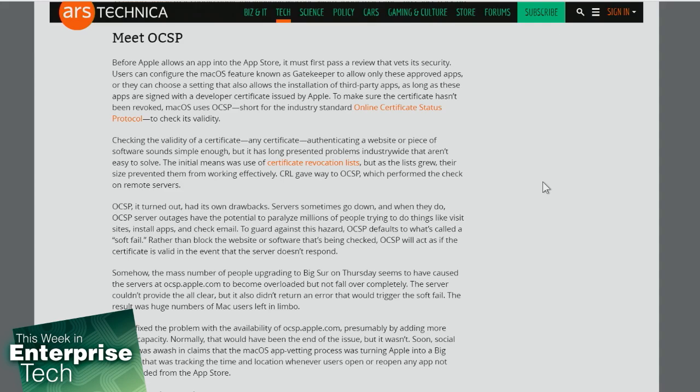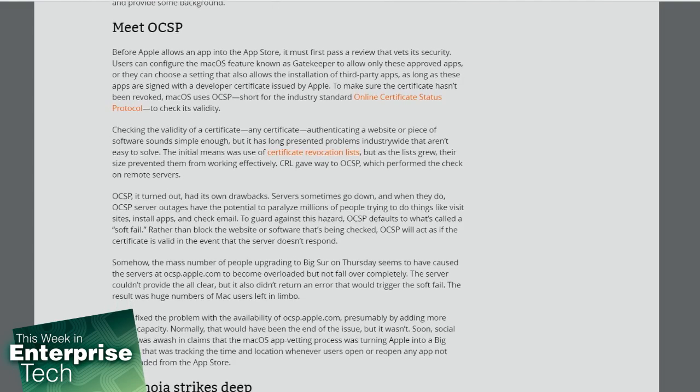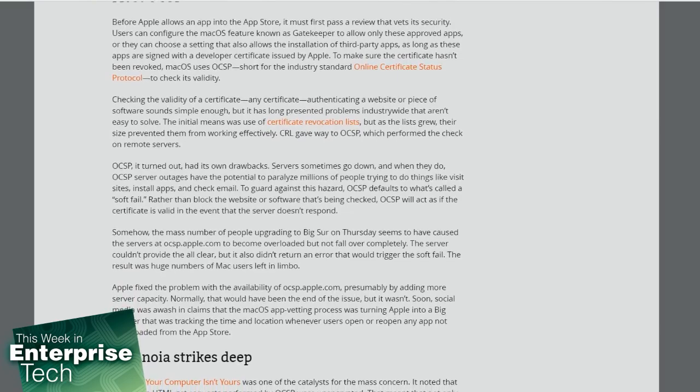Before Apple allows an app into the App Store, it must first pass a review that vets its security. Users can configure this in the Mac OS feature known as Gatekeeper to allow only approved apps. They can also choose a setting that allows installation of third-party apps as long as the apps are signed with a developer certificate issued by Apple.